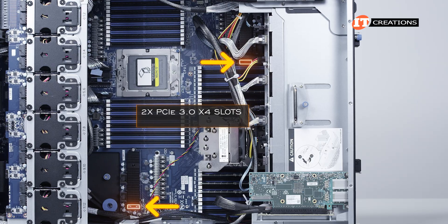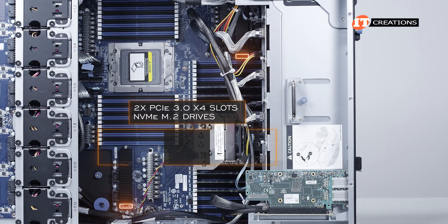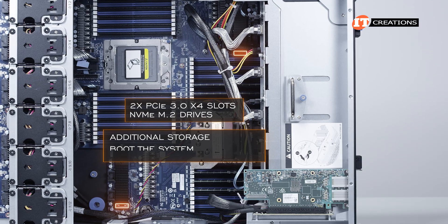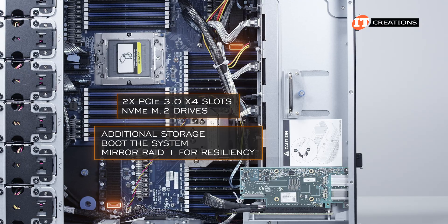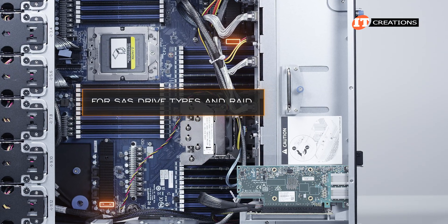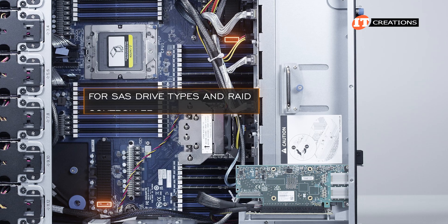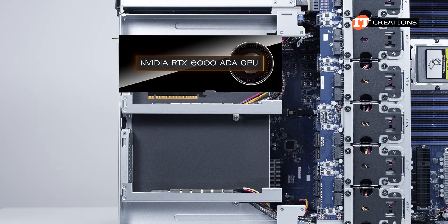Also on the motherboard are two PCIe 3.0 x4 slots for NVMe M.2 drives. Those drives can be used for additional storage or to boot the system, and can be placed in a mirrored RAID 1 for resiliency. For SAS drive support and RAID, you will need a controller.